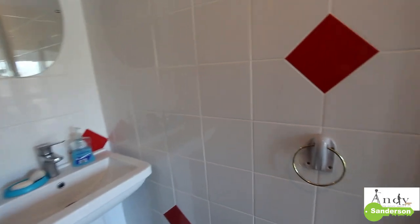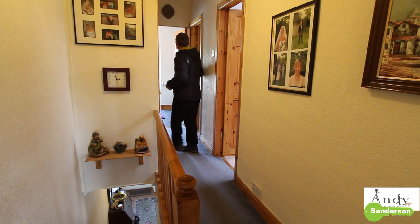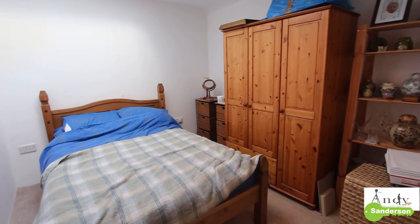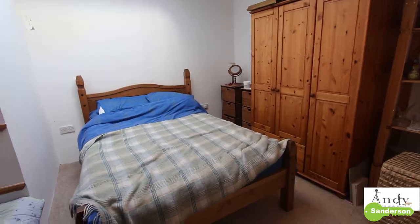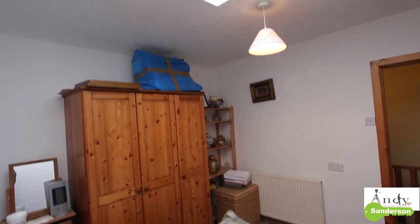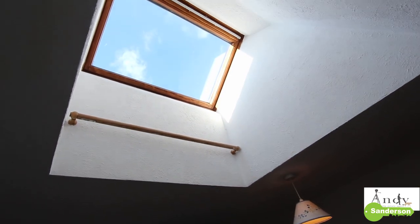This room behind me is the shower room and there's also a double size front bedroom to my right. In the middle of the landing we've got this middle bedroom which is also double size. This middle bedroom could so easily have just been a box room but they've very cleverly put a big Velux window up in the roof to make it perfectly livable.